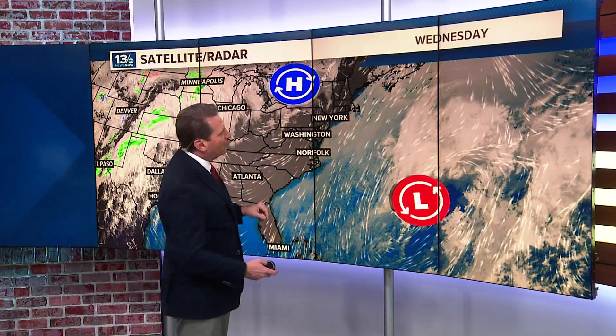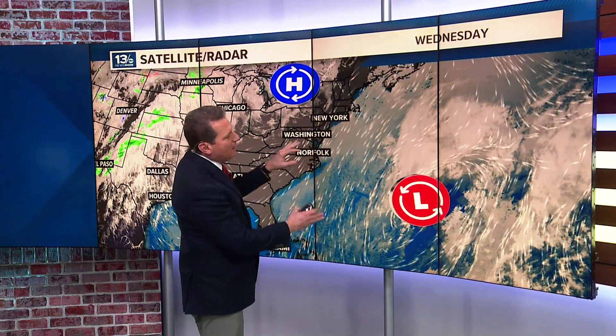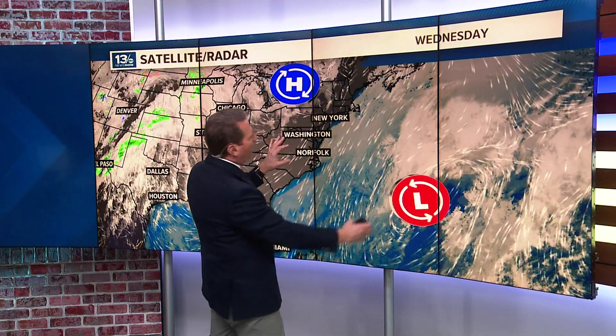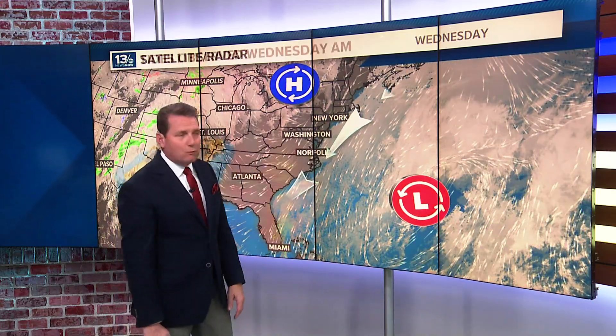High pressure has been over the Great Lakes, and that set up the northeast flow. When this low was a little closer to the coast, we had those strong winds yesterday, and it was even gusty early this morning. But now it's starting to move a little farther away. The winds will be easing up with the northeast flow, though we still had some issues this morning.